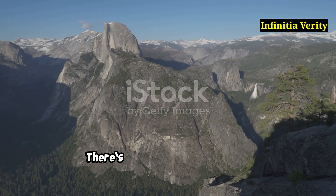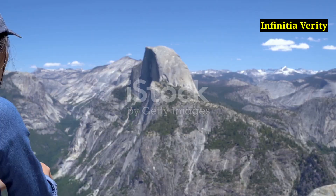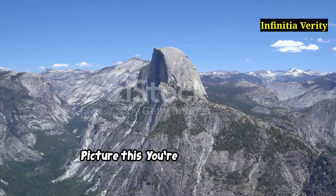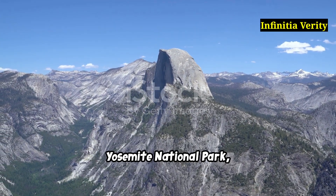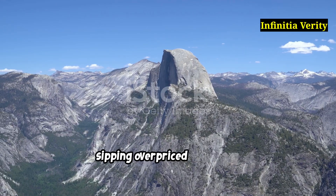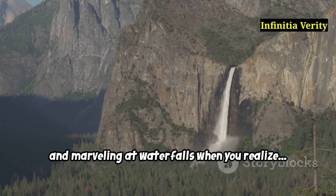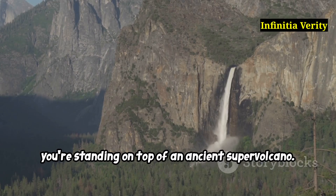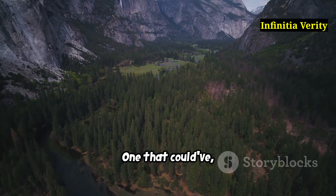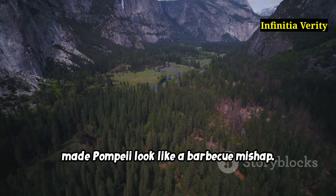Yosemite's ghost volcano? Wait, there's a what under Yosemite? Picture this. You're hiking through Yosemite National Park, snapping photos of granite cliffs, sipping overpriced trail mix and marvelling at waterfalls, when you realise you're standing on top of an ancient supervolcano — one that could have, at one point, made Pompeii look like a barbecue mishap.